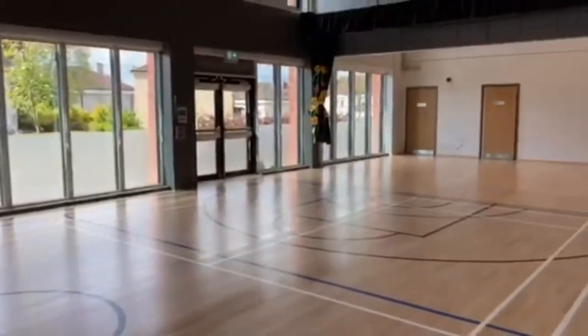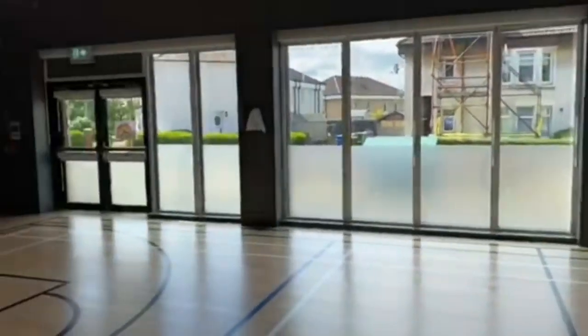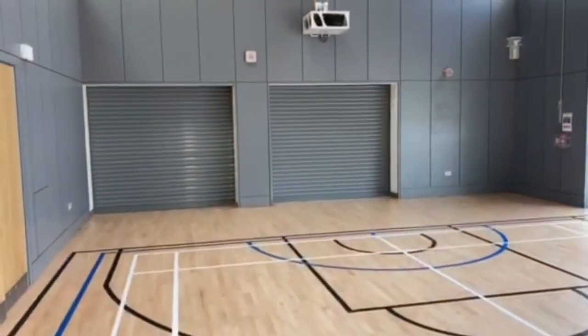Here is our dinner hall. Children come here for breakfast club and for lunch. We also use this hall for gym, assemblies, and school shows.